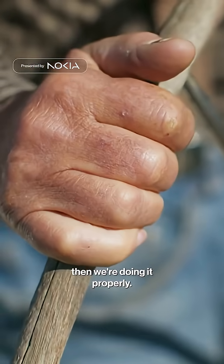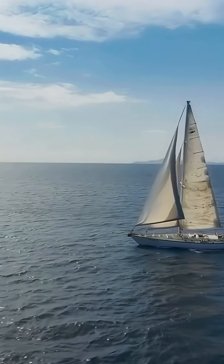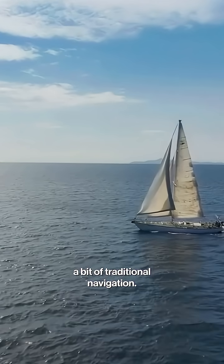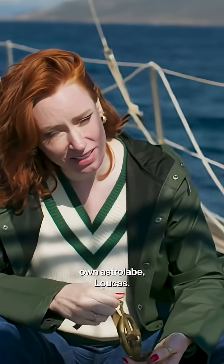But if we're doing this old school, then we're doing it properly. Full-on ancient Greek. I thought we could do a bit of traditional navigation. I brought my very own astrolabe, Nikas.